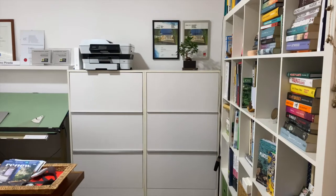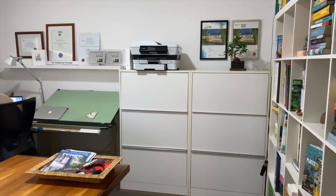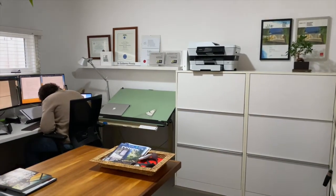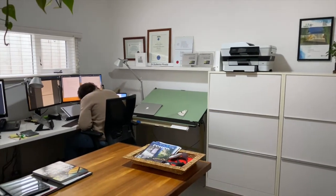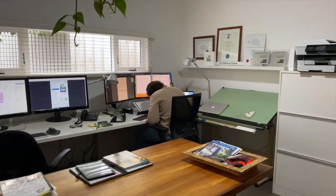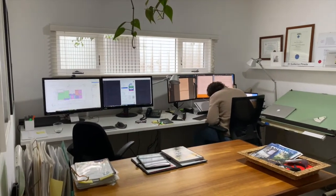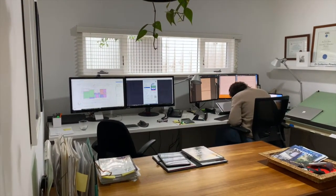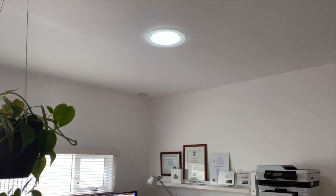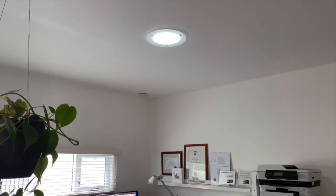The third bedroom is accessed from the entry and is designed as a multi-function space so you can change the use as your needs change. It can be a bedroom, a second living room, or used as an office, which has been great as both my partner and I are now working from home during corona times. The office faces south and has good light from the double-glazed window and the operable solar tube skylight, which has a damper so you can close it making the room dark if used as a bedroom.